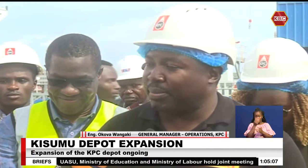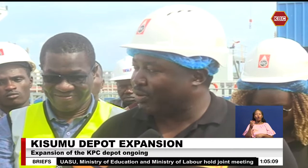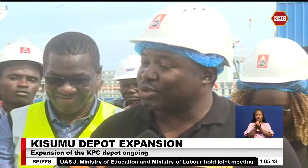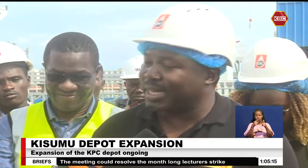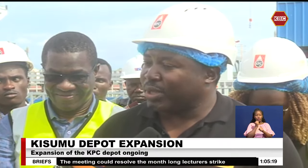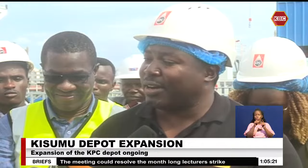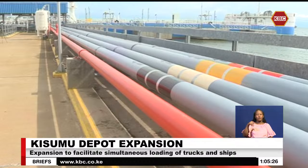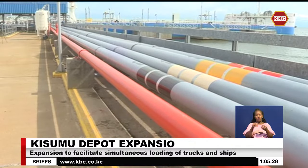We are talking about increasing the number of tanks so that some tanks will be dedicated to loading the jetty, while other tanks will continue loading the local and regional market through our normal depot operations. With that, we'll also need bigger pumps to be able to sustain the requirements of the increased loading.